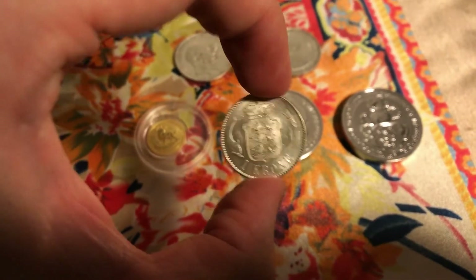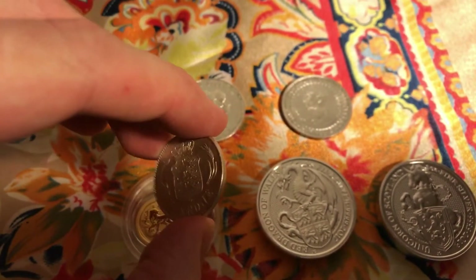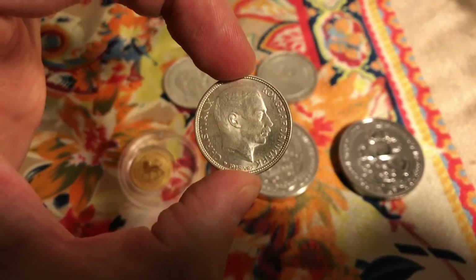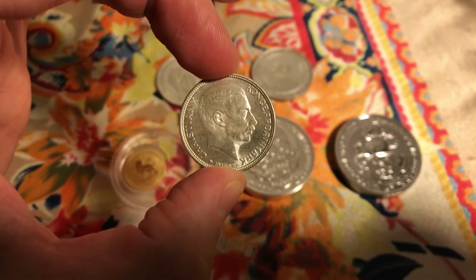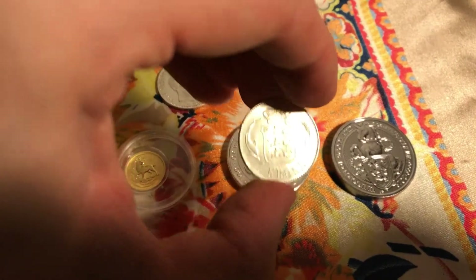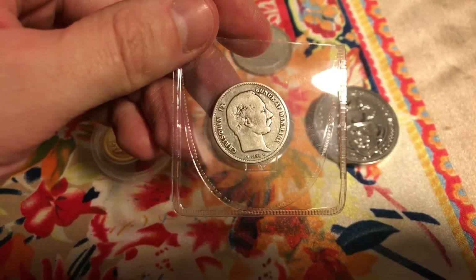Got one crown silver, the old one is 80% silver, 1915. It's in very, very good condition. And then I got some from 1800.